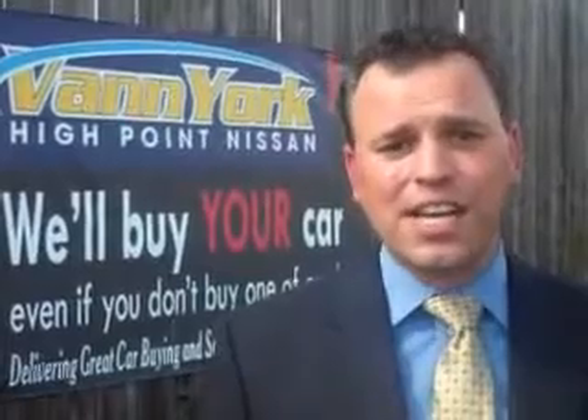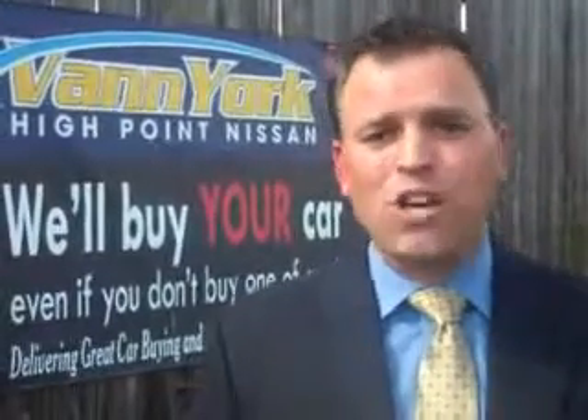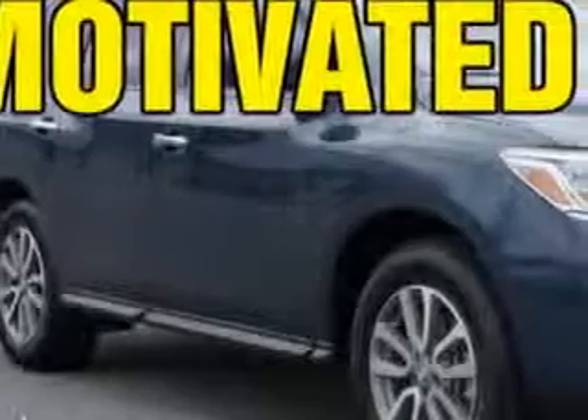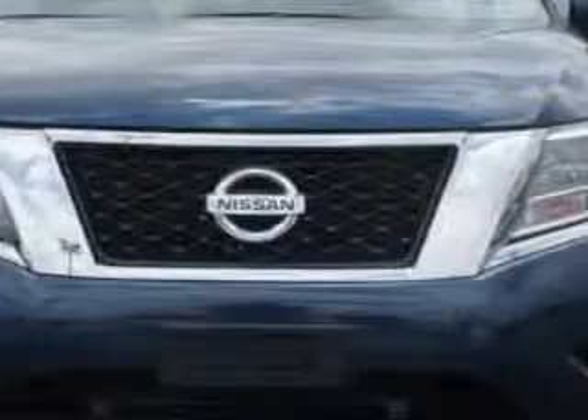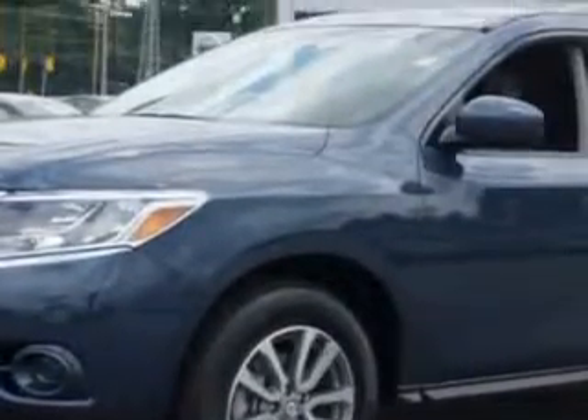We only sell the best used cars, trucks, vans, and SUVs. At Van York's High Point Nissan, we know you need a car that offers convenience, comfort, and space — whether taking the kids to their soccer game or having a night out with your friends. And here it is.